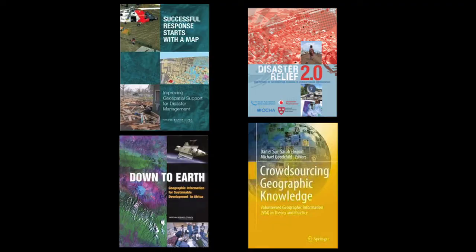The HIU works on informing senior policymakers at State and Aid using a geographic perspective. We know that geographic data is key to disaster response and to sustainable development. Oftentimes we don't have the data we need, but with crowdsourcing we have a new vehicle for trying to get data in a new way.